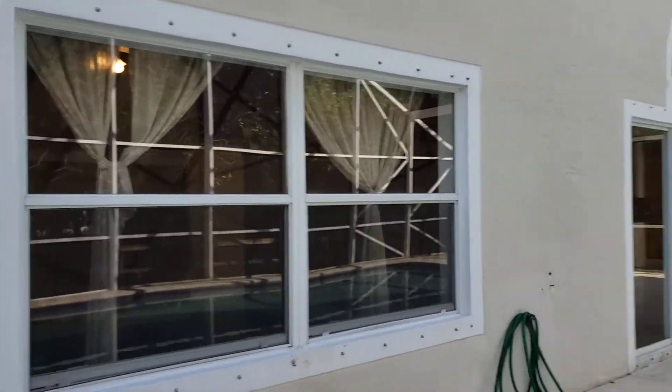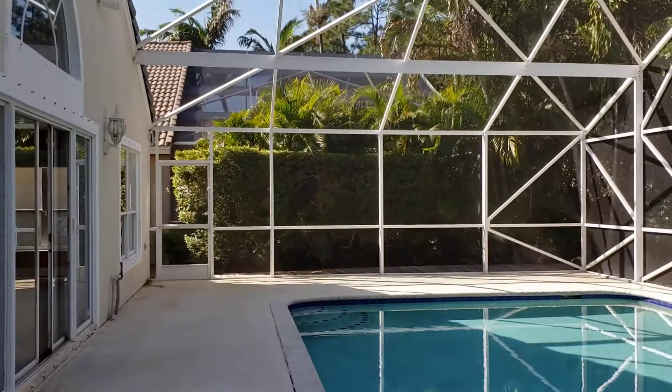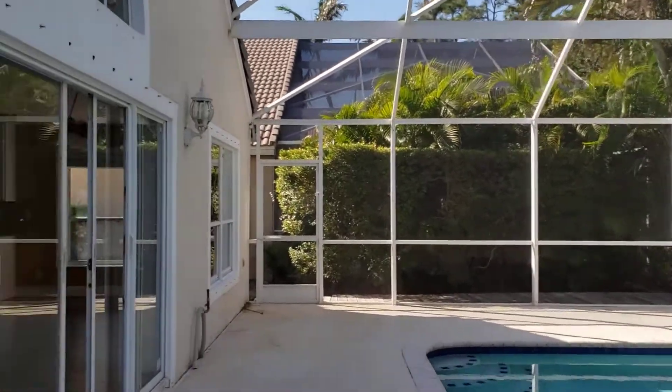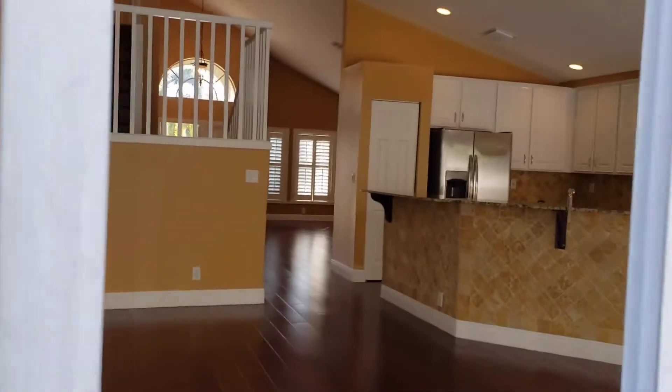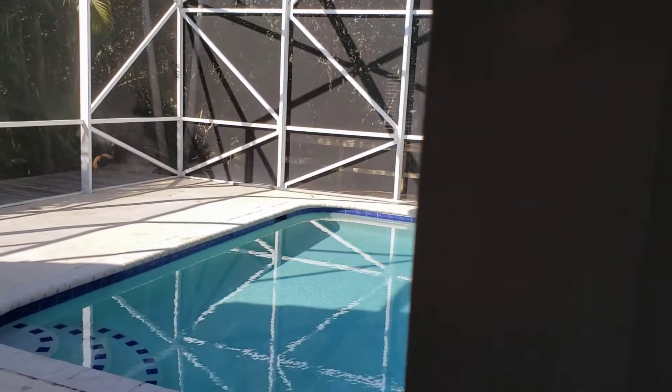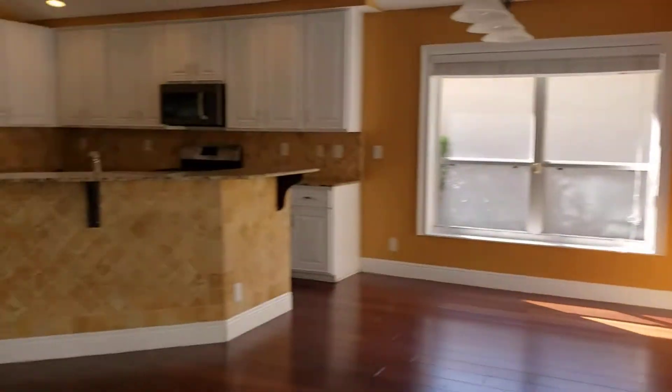This property was just freshly painted. It features a leading sliding door to the beautiful pool area. We have hardwood floors throughout the first level of this home.